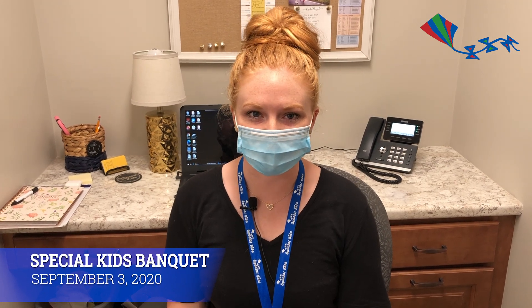Hi, I'm Rachel Brazil and I'm the event specialist here at Special Kids. Thank you so much for signing up to do our first ever virtual banquet this year. The banquet will be on September the 3rd from 6 to 7 p.m.